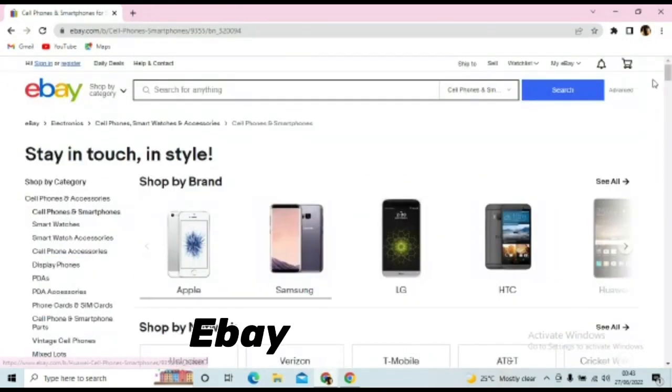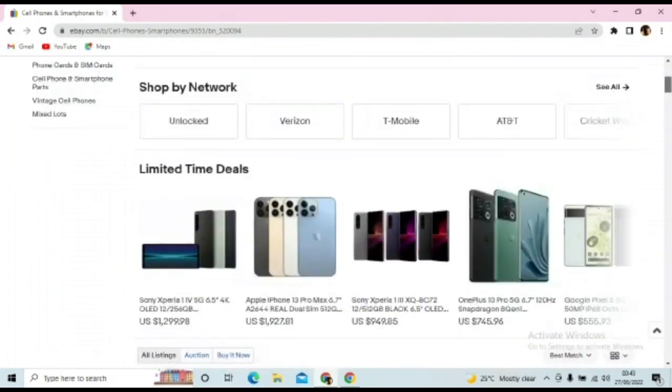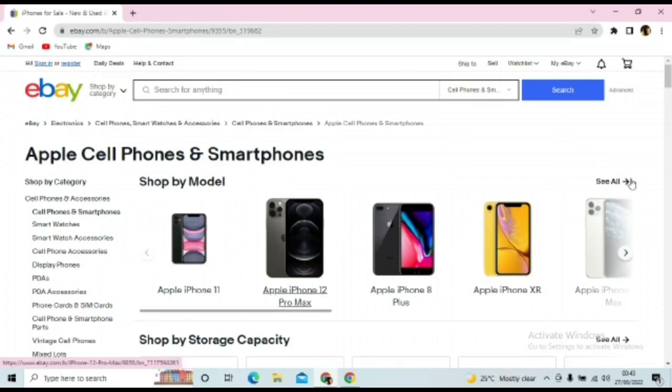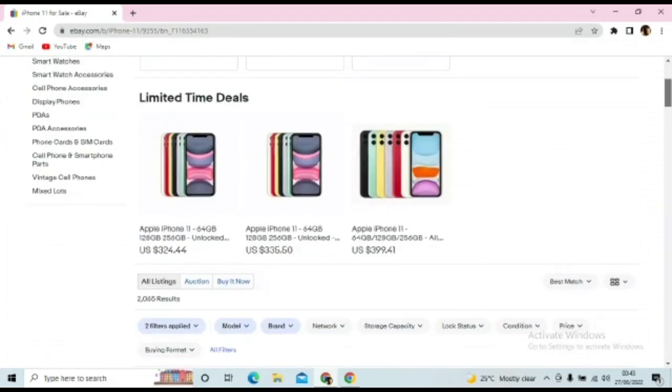Next we have eBay. eBay is mainly for bidding — it's like an auction. You see any phone you like and you place your bid; the highest bidder wins. They sell mainly used phones, but sometimes you can find a brand new phone if you're lucky. The auction has already begun and people are already bidding. This iPhone 11 comes in 64, 128, and 256 gig, unlocked, going for $335. This other one is $399, so you choose your price and place your bid.